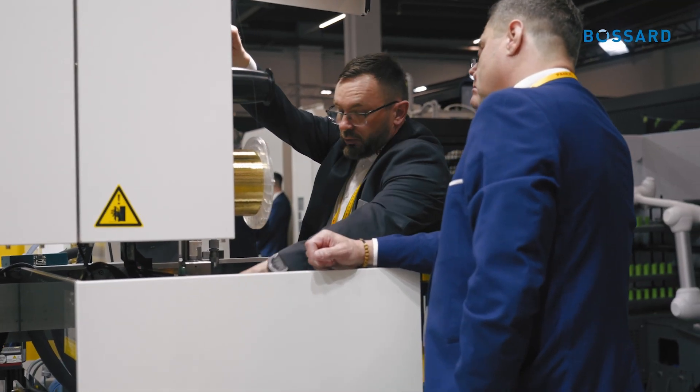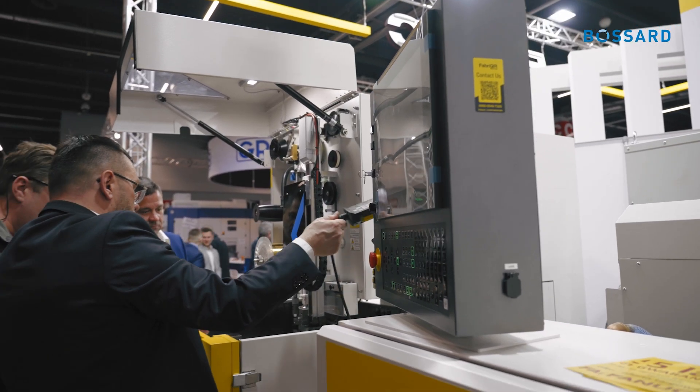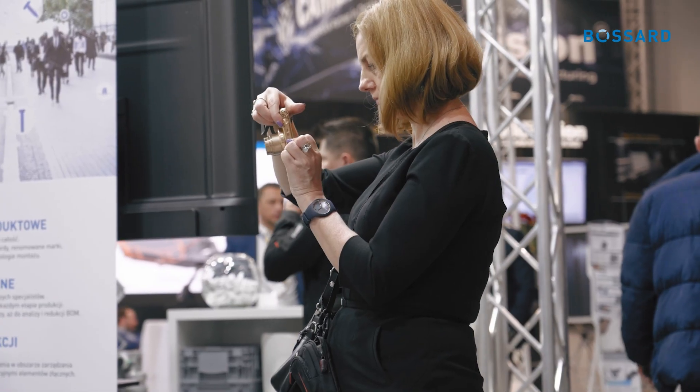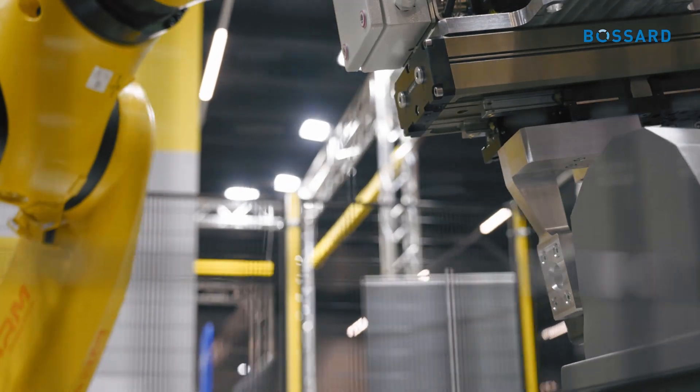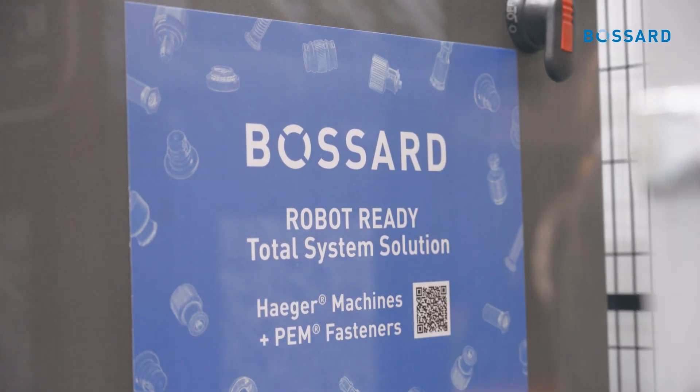PEM Engineering is very proud to exhibit here at the Stom Kielce trade show our Hager installation equipment, together with the Fanuc robot and integrating the robotic cell, installing self-clinching fasteners into customer applications. We are happy to be partnered with our distributor partner Bossart, who are helping us put together this type of exhibition.